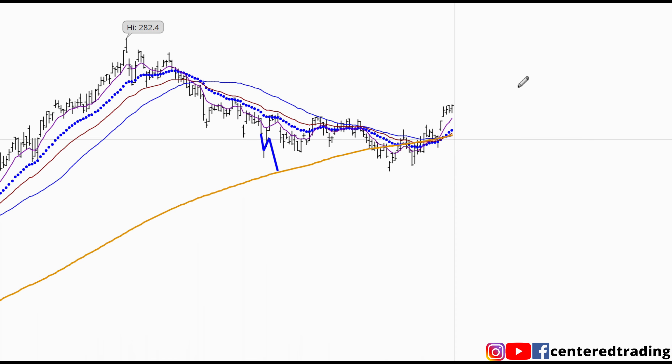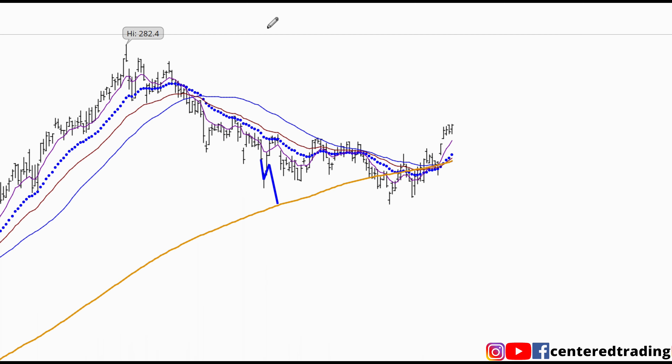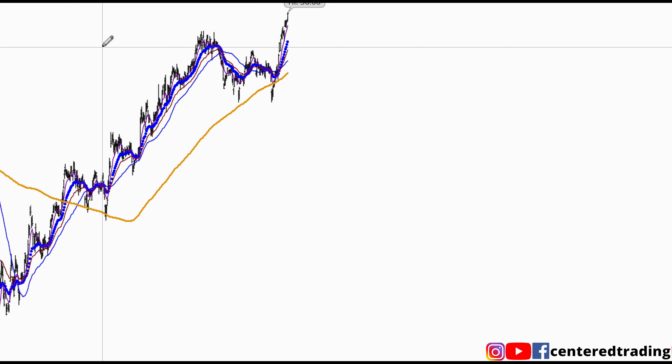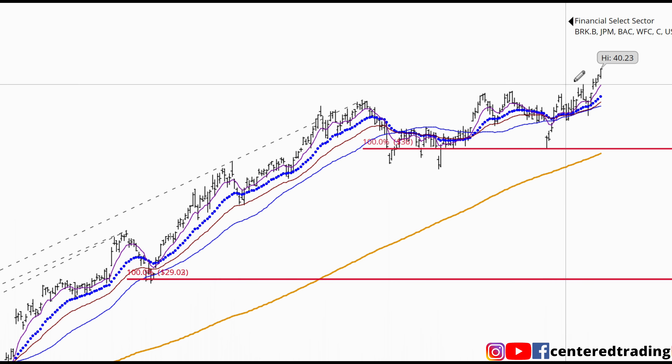Transports are still looking fine — it was able to recapture that 200 moving average on the daily chart. Taking a quick look at XLF, we also have a very strong move to the upside.